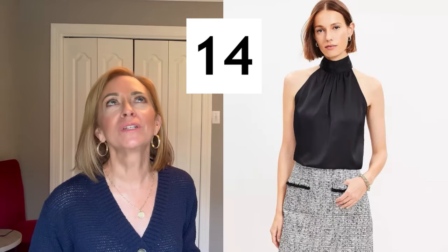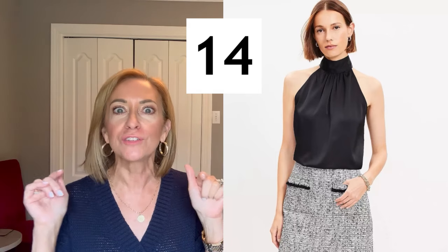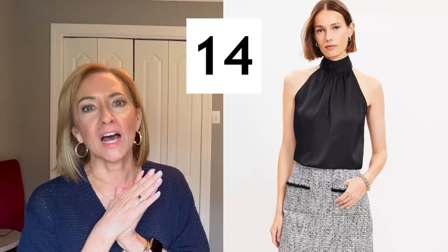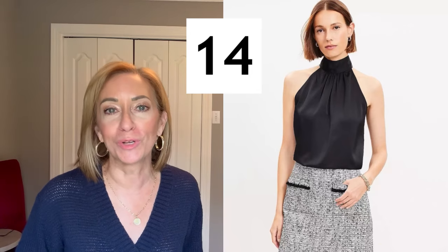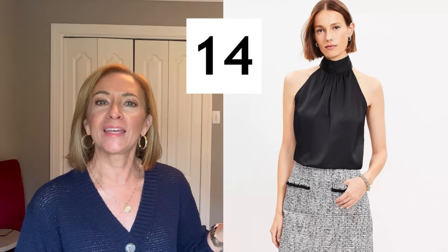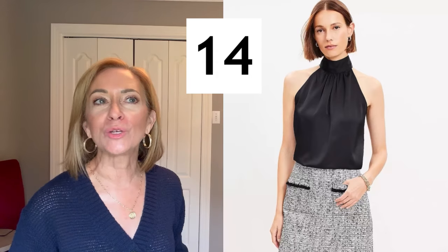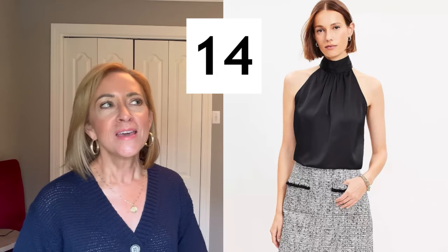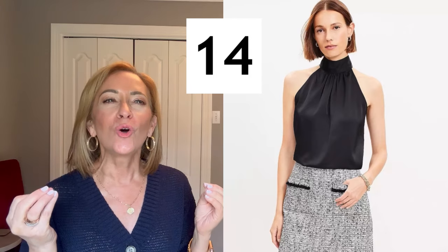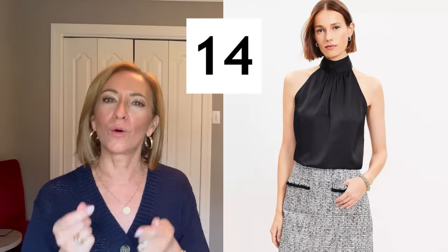This black halter top is so elegant, so pretty. It was right near that shift dress and they did not have my size, but I thought it was really, really cute. This is something I could see wearing in the summer with a tan — you could wear black pants tone on tone, or white jeans with a nude sandal and gold jewelry. It just looks so exquisite and elegant. You need to know about this top.